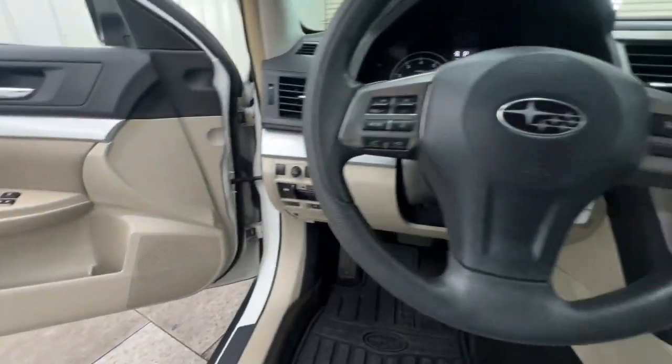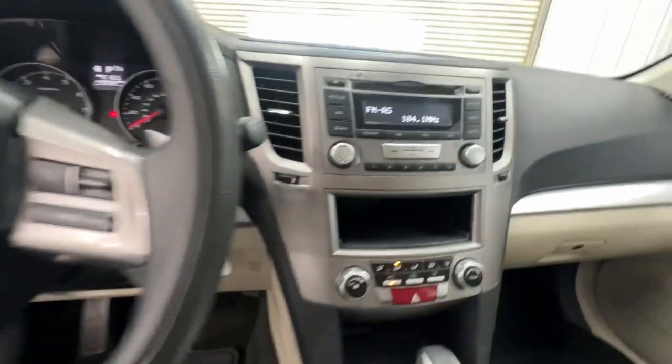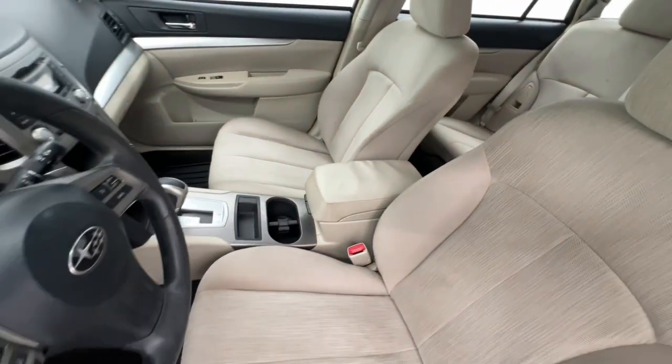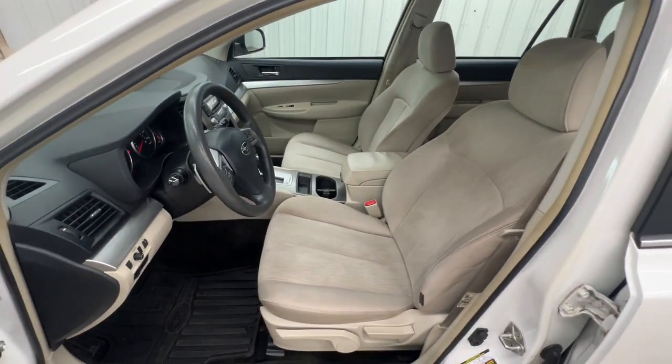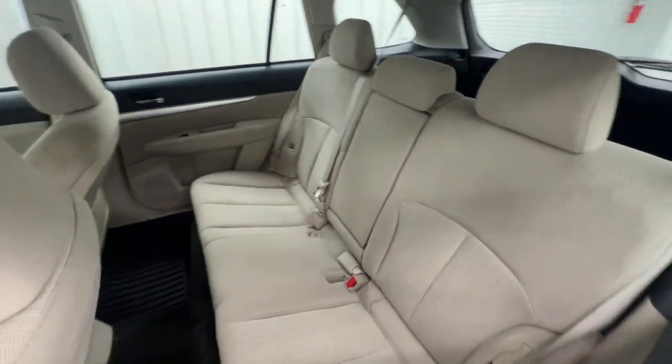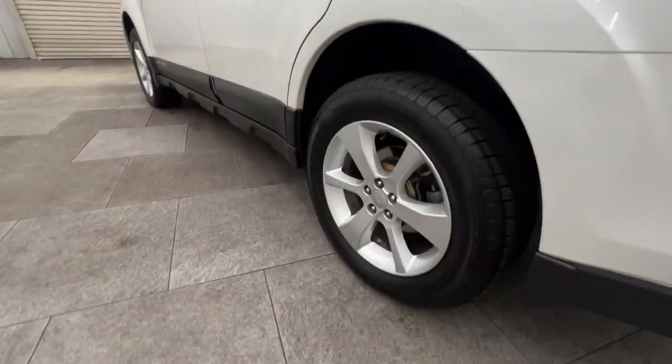These are just some of the great options this vehicle comes with: keyless entry, fog lamps, alarm, electronic stability control, steering wheel audio controls, aluminum wheels, rear spoiler, intermittent wipers, traction control, and auto-dimming rearview mirror.